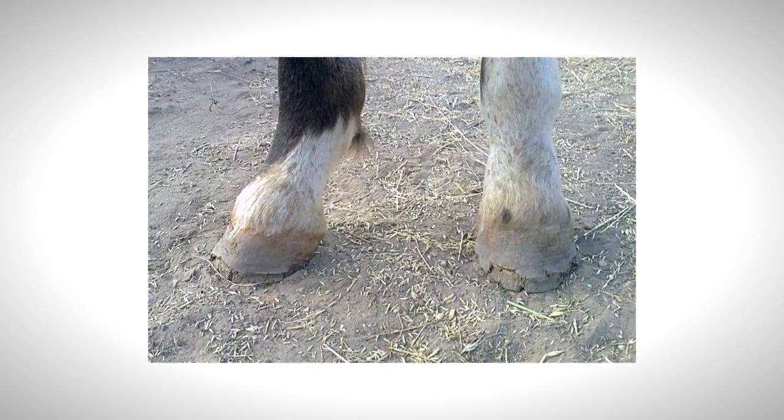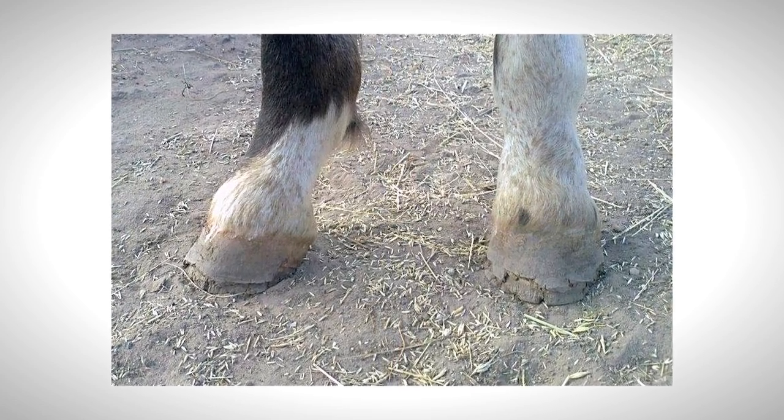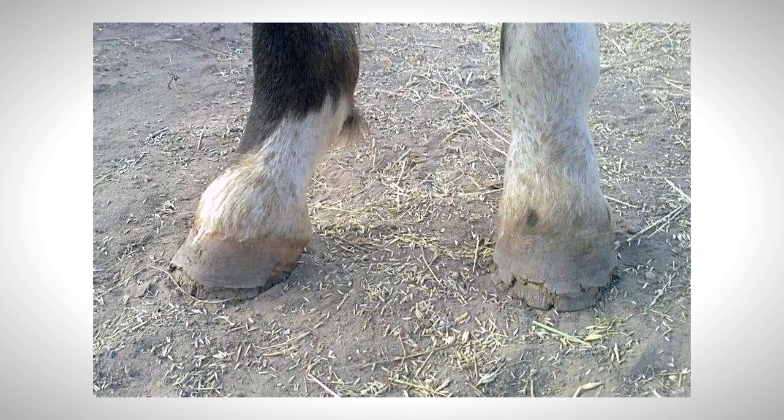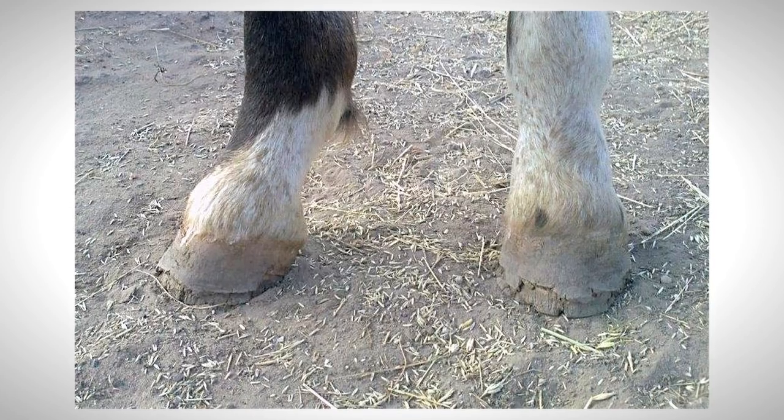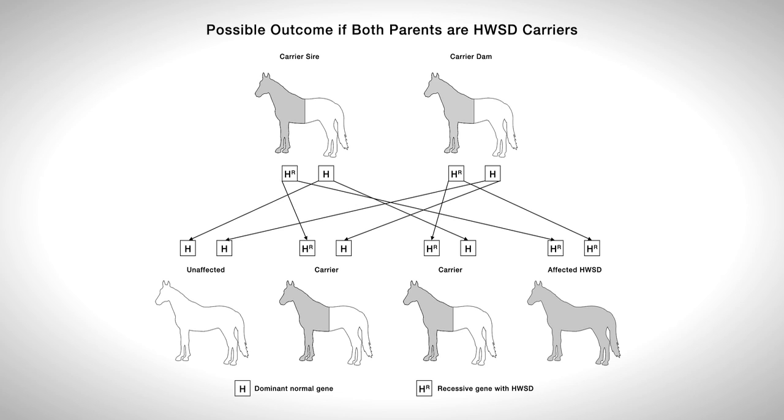HWSD is an autosomal recessive genetic disorder of the hoof wall. All four hoofs will be affected. The patterns of inheritance in HWSD follow basic Mendelian principles. An affected foal can only be produced by breeding two carriers together, and the chance of the resultant foal being affected is 1 in 4, or 25%. The chances are random and any outcome is possible for each foal born.